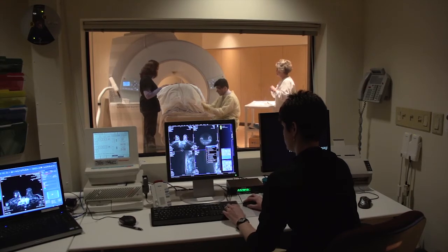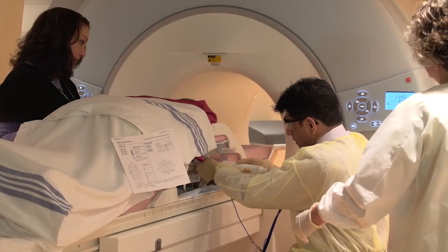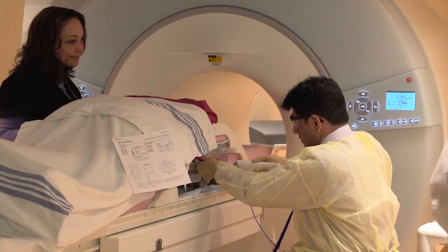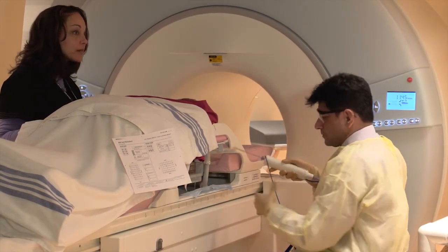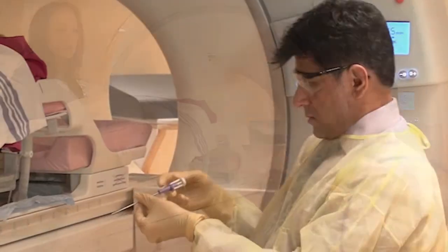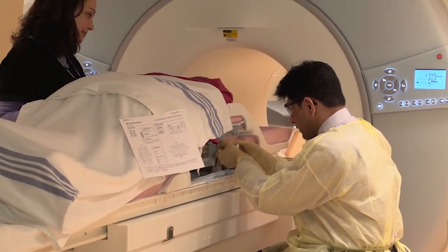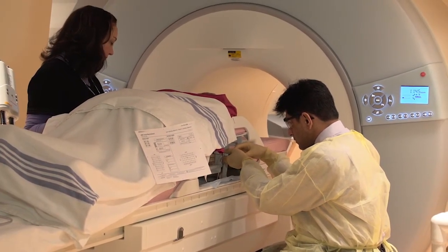It is important to remain still during the entire procedure. Most women do not require IV sedation, but should you receive IV sedation, it is important that you bring someone with you to drive you home. After the samples are collected, a small metallic tissue clip will be placed at the biopsy site to mark the location for future reference.